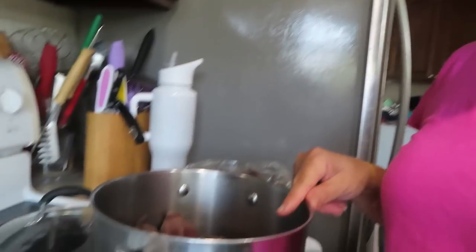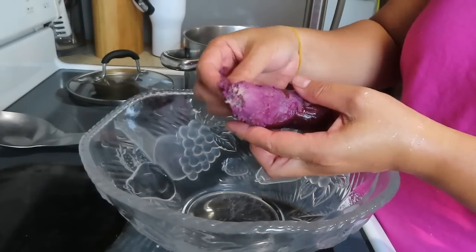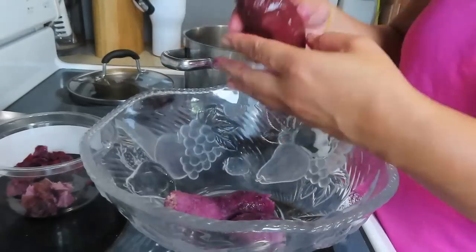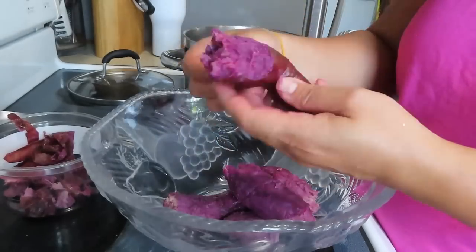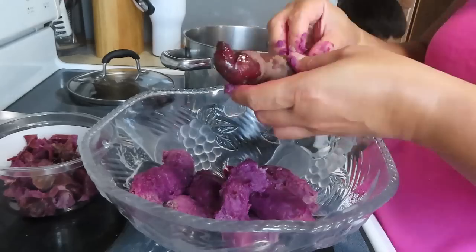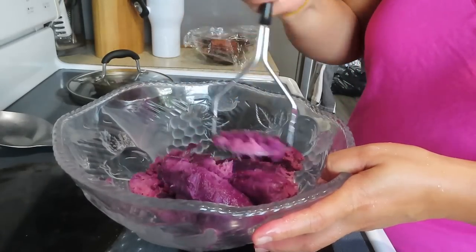Hello guys! So now I'm going to make purple sweet potato — I'll bake it. First, let's peel the skin off quickly. Let's mash it with our potato masher.